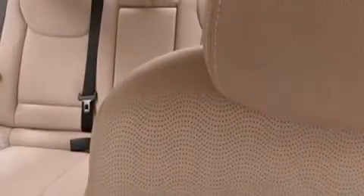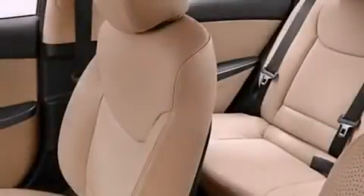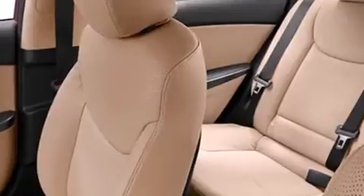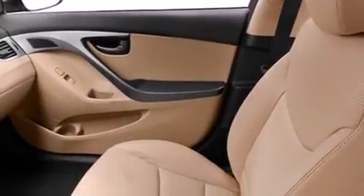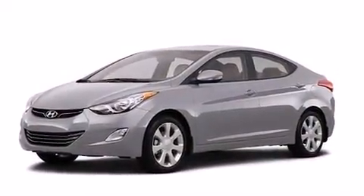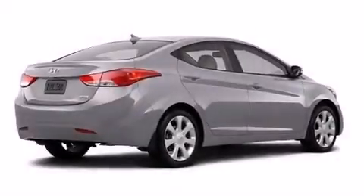The following features are also included: a power driver's seat, air conditioning, cruise control, a passenger side airbag, rear seat childproof door locks, a pass-through rear seat, full-power accessories, a rear window defroster, and a keyless entry system.